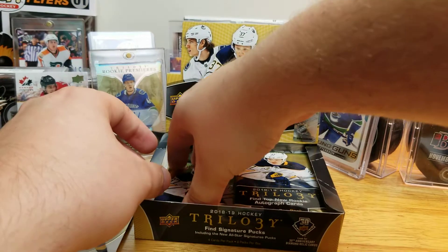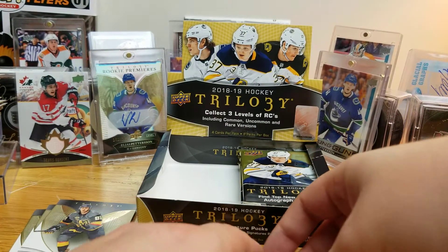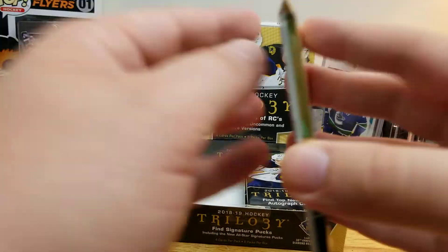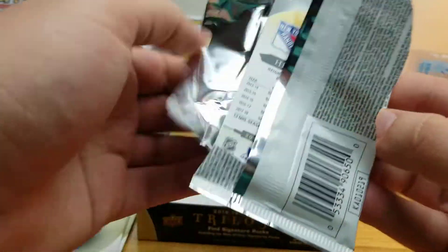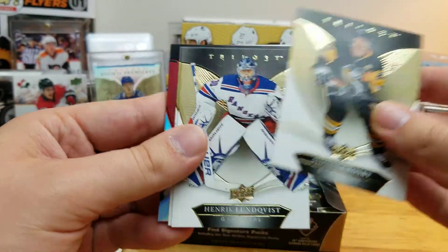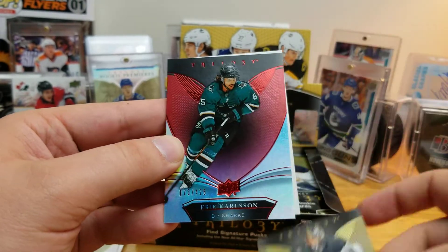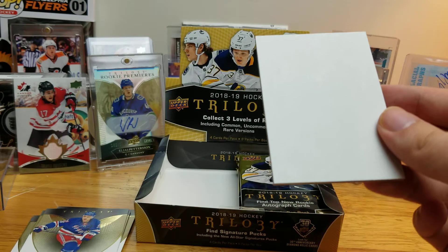I think his last year or prior year Trilogy is still three hits a box — doesn't matter a whole lot because of that pull, but let's finish off the first half here. Sidney Crosby, Henrik Lundqvist, Marc-Andre Fleury — and Erik Karlsson, red parallel to 425. Cool looking card. Don't know if the Sharks are going to regret that deal in a few years.